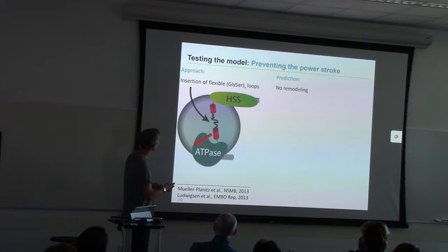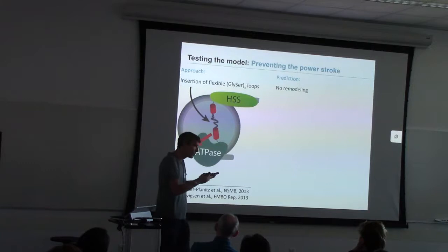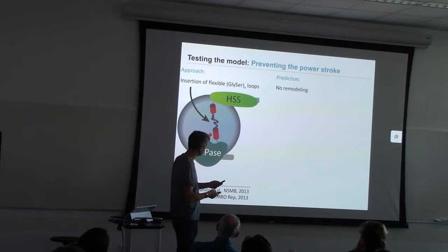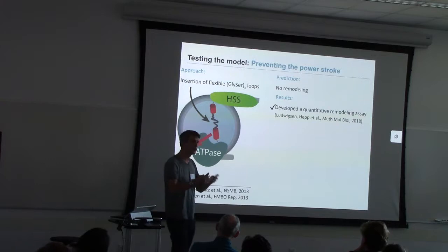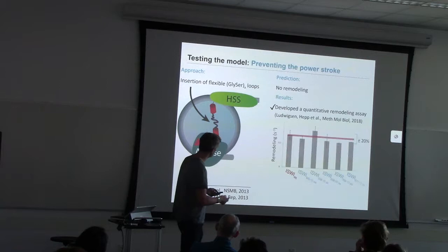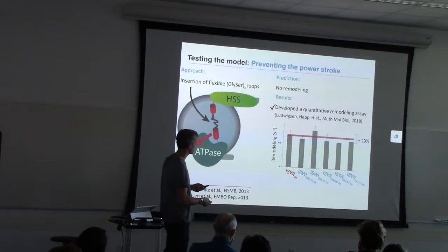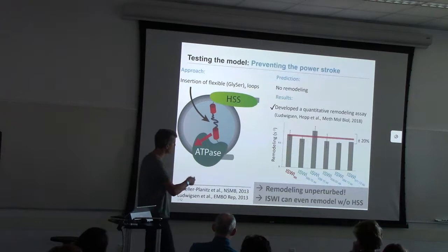The idea was to prevent the power stroke by inserting flexible glycine-serine loops between the HPS domain and the HSS domain in various phases. Without the power stroke, the prediction was that we shouldn't see any remodeling. To test that, we first developed a quantitative remodeling assay, then compared all kinds of insertion mutants. Here are the results: wild-type remodeling is shown, and you can see all those insertion mutants actually remodeled the same. Remodeling was undisturbed, and you could even chop off the entire HSS domain and still see remodeling.